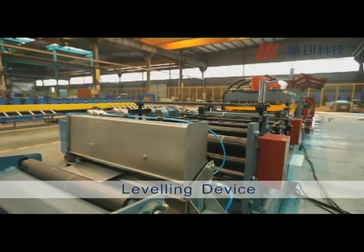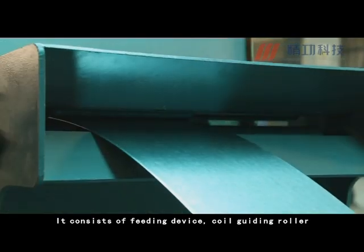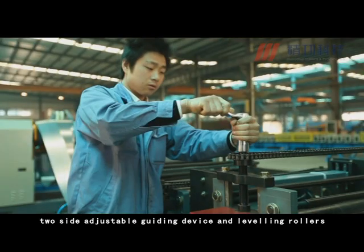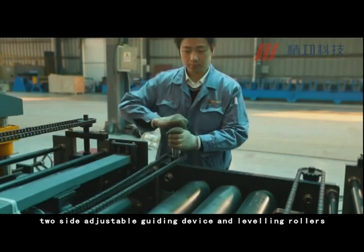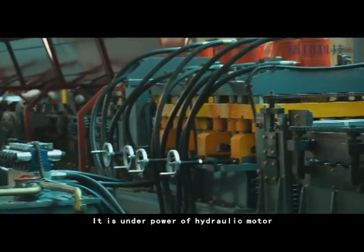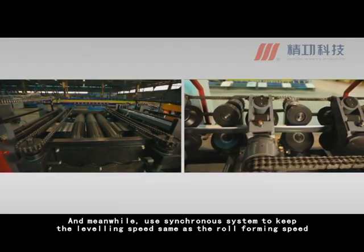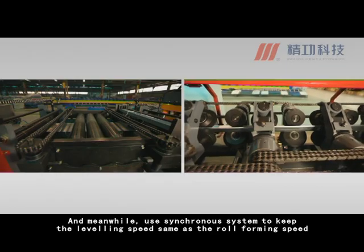The Leveling Device consists of a feeding device, coil guiding rotor, two-side adjustable guiding device, and leveling rotors. It is powered by a hydraulic motor and uses a synchronous system to keep the leveling speed the same as the roll forming speed.